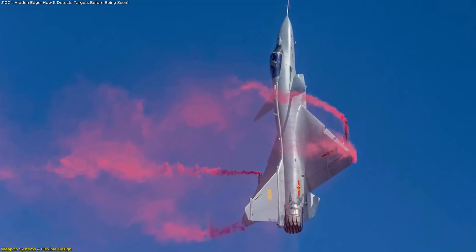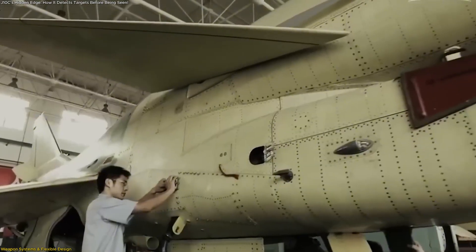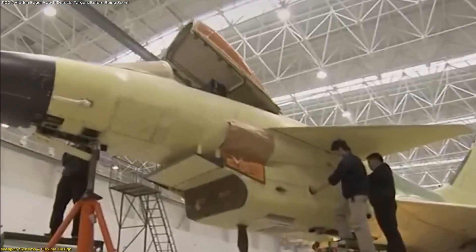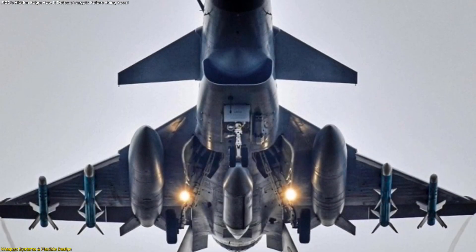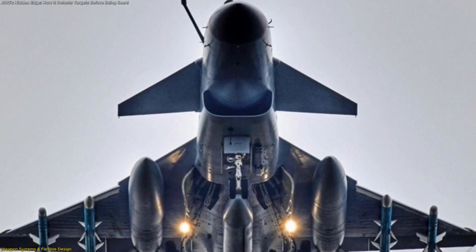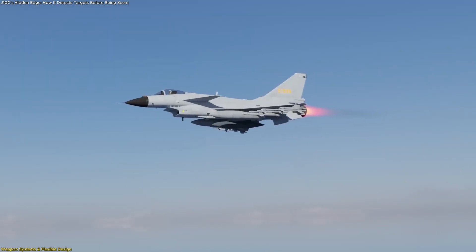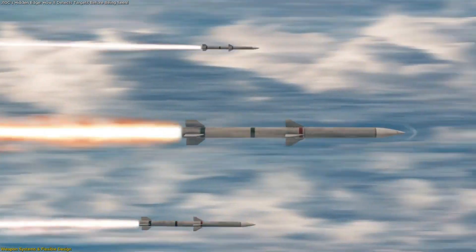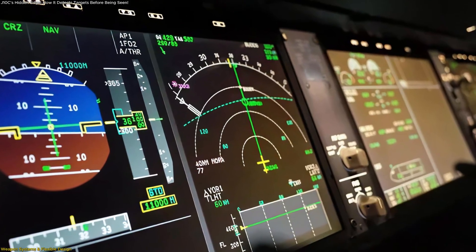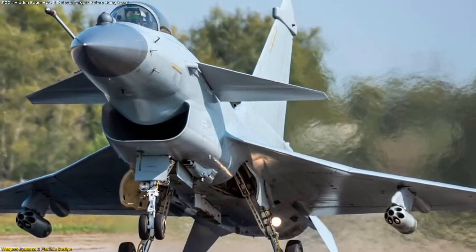While its electronics form the mind and nerves of the jet, the weapons and structure of the J-10C give it muscle and adaptability. Chief designer Wang Haifeng revealed that this variant can carry over 40 different weapon types, far beyond the roughly 10 supported by the original J-10. That includes precision munitions for air, land, and sea missions. Among these, the PL-15 long-range air-to-air missile stands out, built for engagements far beyond visual range. When combined with the J-10C's radar and data link system, the missile can be launched and guided with remarkable accuracy, even if the jet stops illuminating the target midway. The missile continues receiving updates until its own seeker takes over, made possible through secure digital transmission.